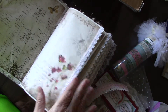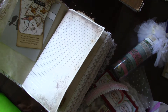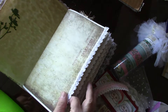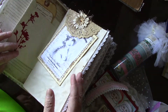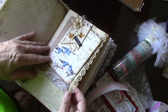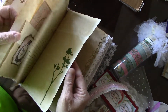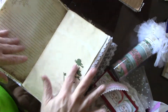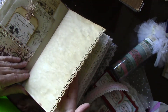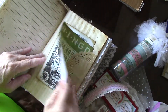Oh look at this lace on every page! I love the way you did the die cuts and you stained all the papers, used border punches, onion skin paper, lace on every page.